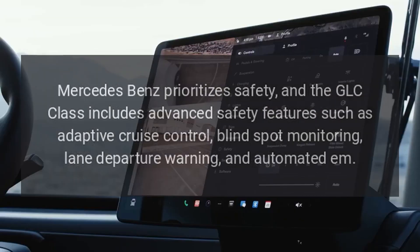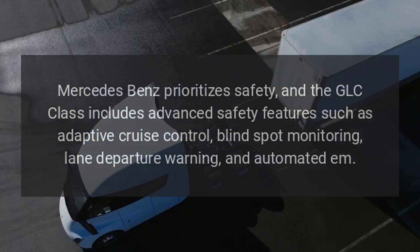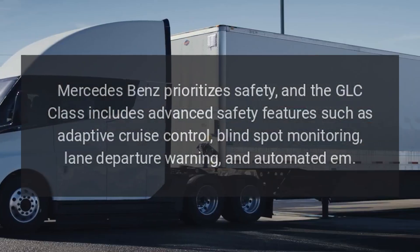Safety Features: Mercedes-Benz prioritizes safety, and the GLC Class includes advanced safety features such as adaptive cruise control, blind spot monitoring, lane departure warning, and automated emergency braking.